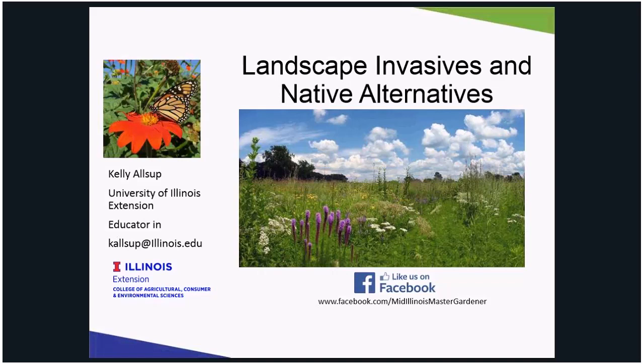My name is Kelly Alsup and I work as a horticulture educator for Livingston, McLean, and Woodford counties. I am based out of Bloomington. My background training was in greenhouse integrated pest management where, while working in the greenhouse, I fell in love with releasing beneficial insects.